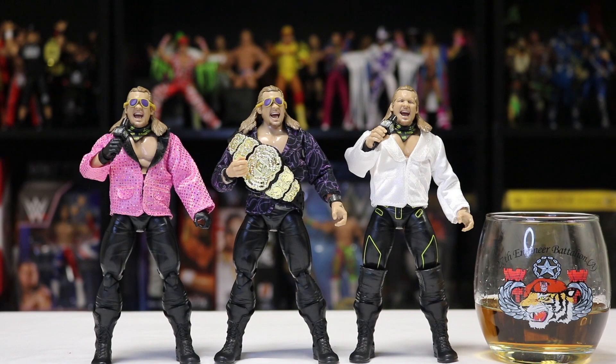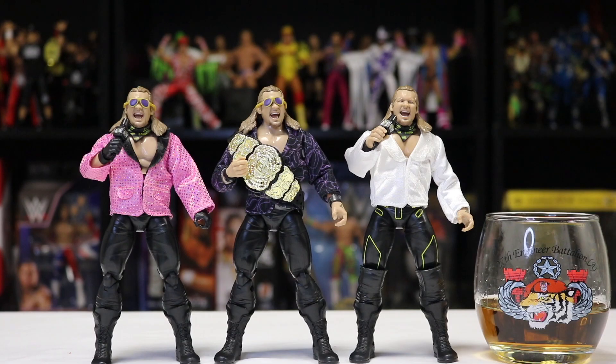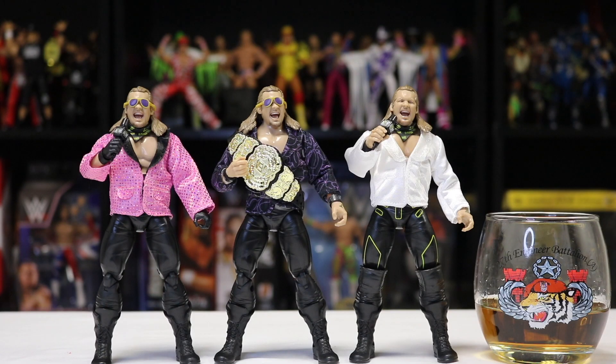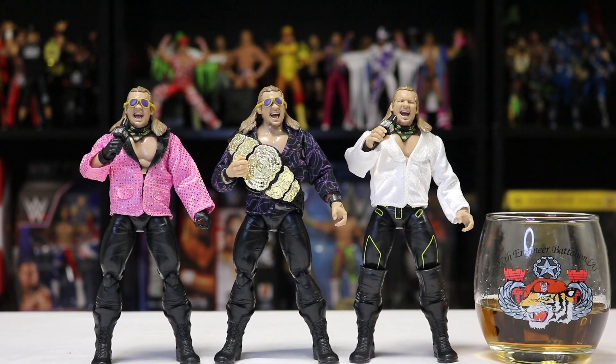Here we have the AEW Amazon exclusive gear pack Chris Jericho with the pink jacket and yellow and purple sunglasses, the AEW Unrivaled Series 6 Chris Jericho with the yellow design on his pants and white jacket, and the AEW Unrivaled Series 6 chase, one of 5,000, with the black and purple jacket, gold and purple glasses, and the AEW World Heavyweight Championship belt. The differences are very slight — the main one being the design in the pants on the Series 6 and the knee pads. The only main difference across all three figures is the jackets themselves.